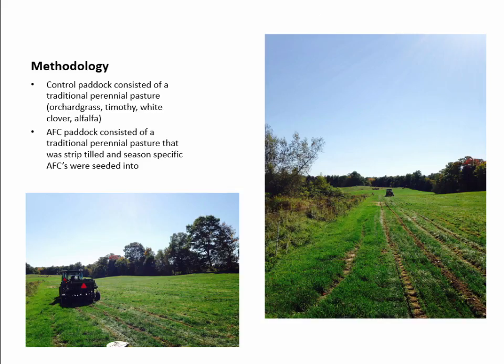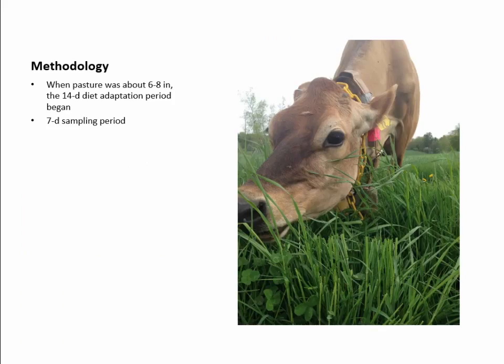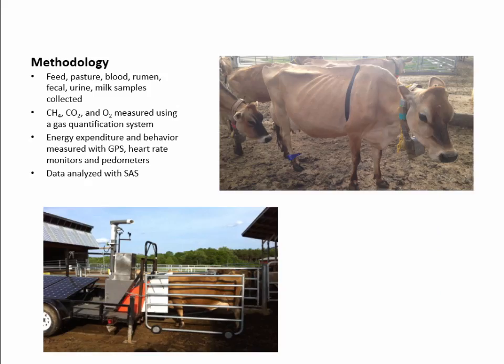The control paddock consisted of our traditional perennial pasture seen in New Hampshire — Timothy, orchard grass, white clover, alfalfa, and Kentucky bluegrass. The AFC paddock consisted of the traditional perennial pasture strip-tilled and seeded with the season-specific AFC. When the pasture was about six to eight inches, a 14-day diet adaptation period began, followed by a seven-week sampling period. During sampling weeks we collected everything from feed, pasture, blood, rumen, fecal, and milk samples to give insight on animal metabolism and productivity. We also measured methane production, carbon dioxide production, and oxygen consumption.